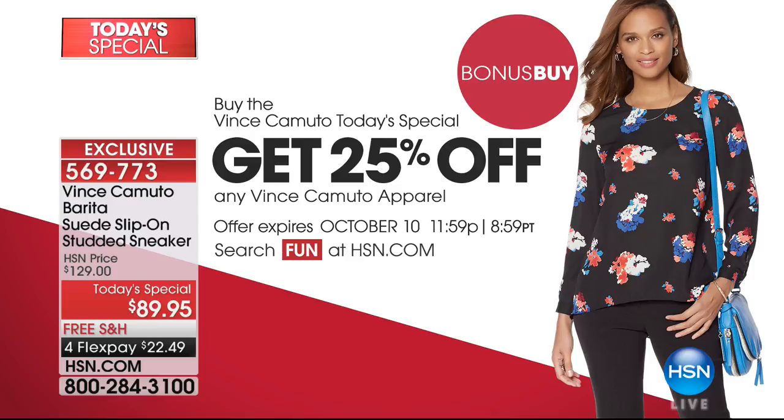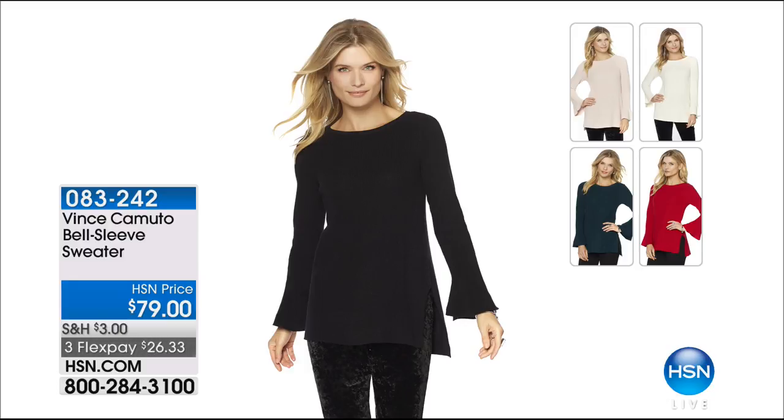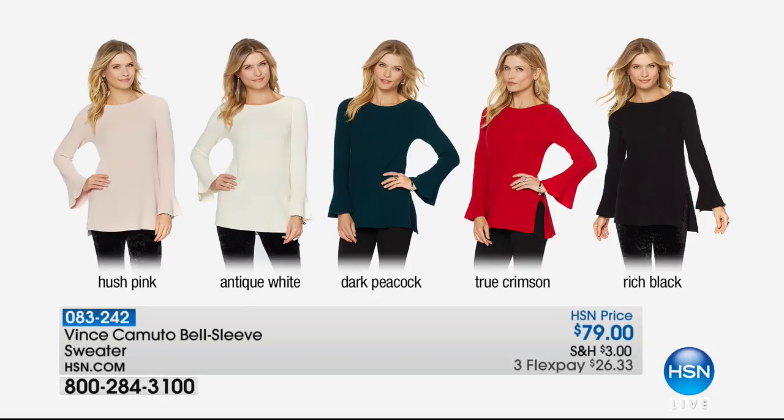It's a perfect complement - when you get a good pair of shoes, you want to wear something new. You should have that head-to-toe new outfit. I'm wearing the Bell Sleeve Sweater. It's been immensely popular today - those foundation pieces that you live in, that you want every color in. $26.33, extra small through 3X. Colorways that take you from right now throughout the entire year - hush pink, antique white which is like an ivory, dark peacock which is that teal green, true crimson which is that poppy red, and that beautiful dark rich black. Item number 03242.